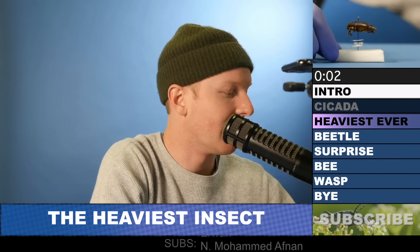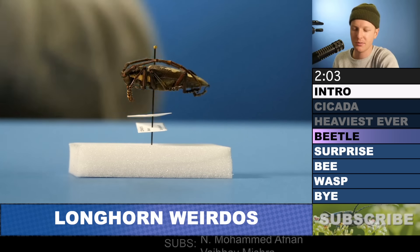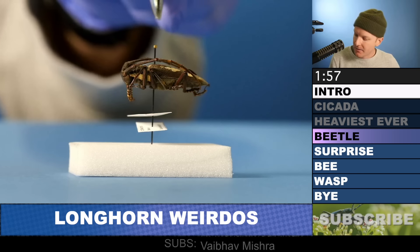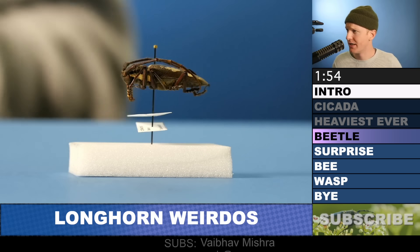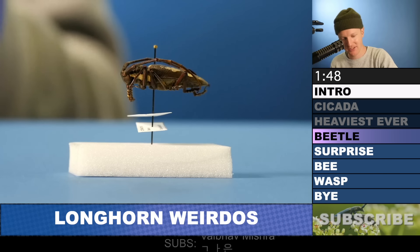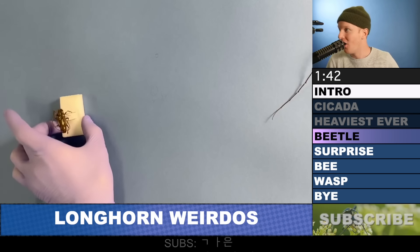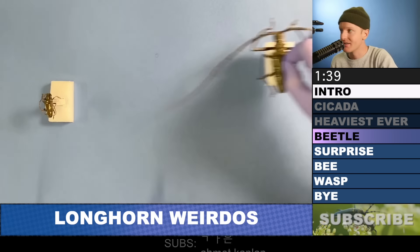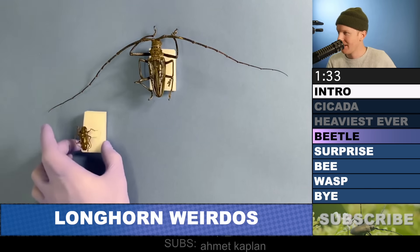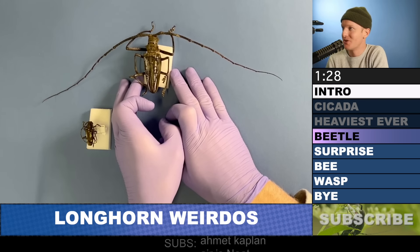This, my friends, is a longhorn beetle. Longhorn beetles are pretty ordinary-looking beetles. They're called longhorn beetles because they have enormously long antennae that are at least half the length of their body, if not more. This one's antennae are a little longer, but it pales in comparison — pales in comparison, my friends — to the Wallace's longhorn beetle. That's a true longhorn beetle: a juicy specimen with super huge antennae.